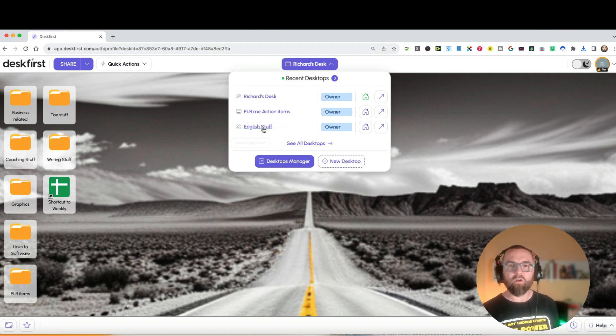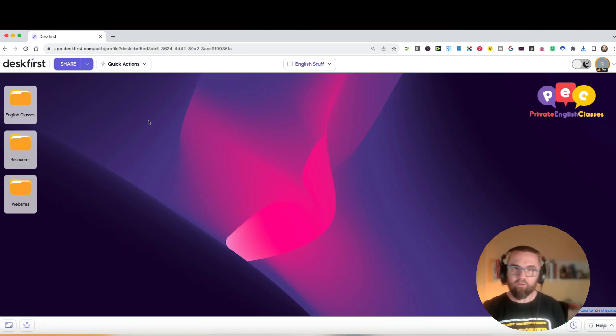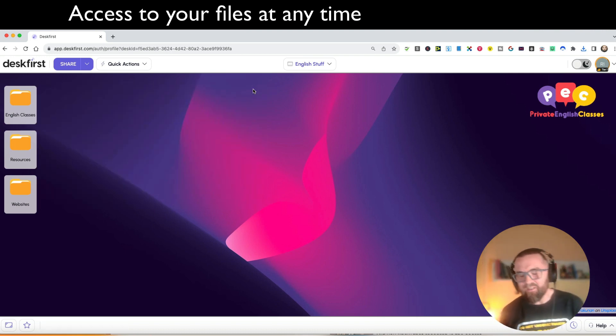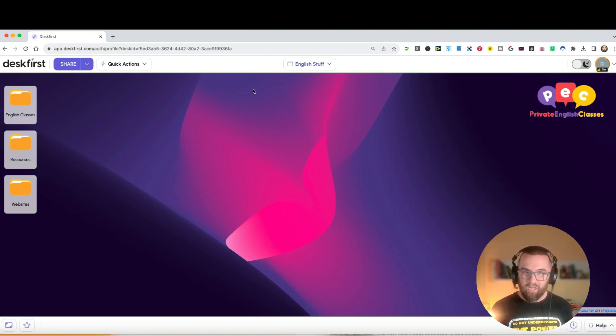I have other desktops I've created. I have one called 'English Stuff' - all the files I need access to at any time. I go into my classes and see all my folders; I go into resources and have everything there to open or download. You might ask, why is this easier than iCloud? With iCloud, files aren't always downloaded locally. Here, all I need is a browser and everything is organized visually.